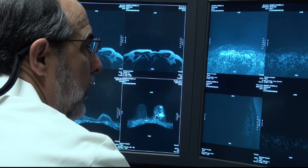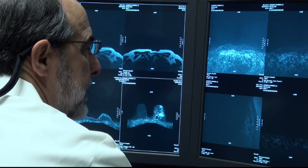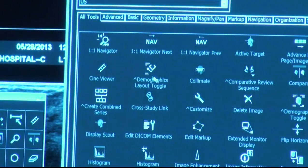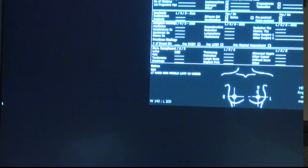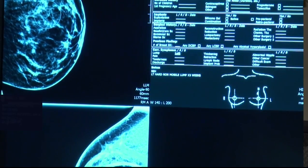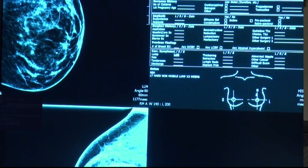Evaluating whether a mass is cancer or a cyst is critical, and the next study we usually use to help us determine this is a breast ultrasound. Ultrasound is not the best first-line study for evaluating breast cancer, but it's a great second-line tool. If we have a patient who is feeling a mass or we see a mass on the mammogram, one of the next steps is to do the breast ultrasound.